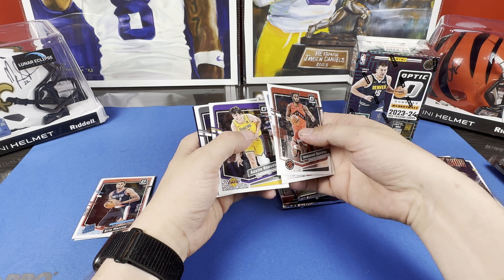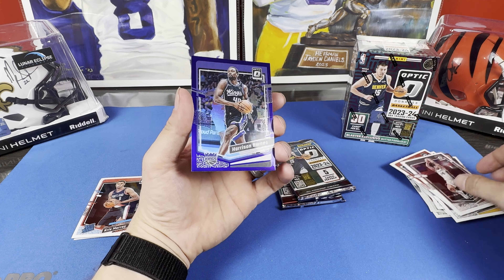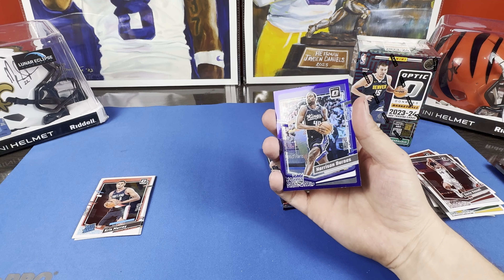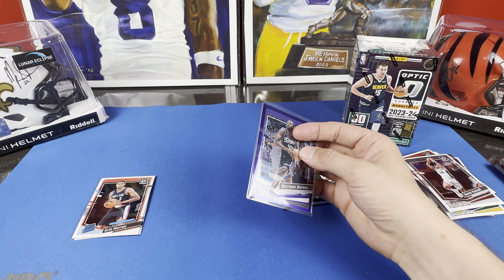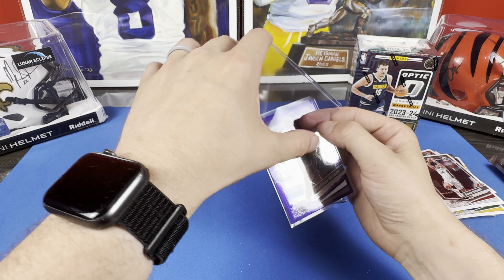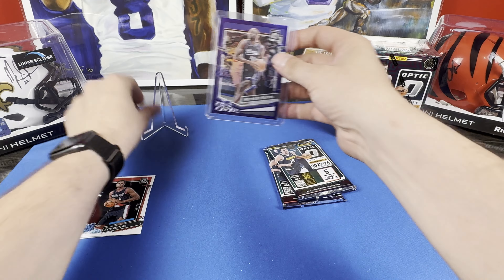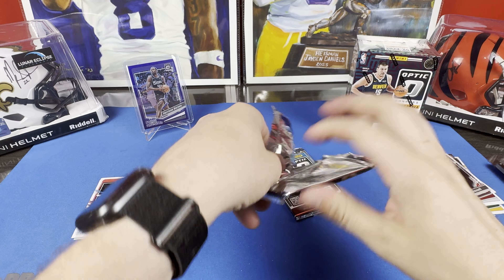Julius Randall, Austin Reeves. We got a Harrison Barnes on the blue — I don't know what parallel this is but we'll pick it up just in case. Some products have very short print parallels. I didn't see anything on here — there are the glitter parallels that are blaster exclusive; I haven't seen one of those yet. Nice little blue parallel or purple, not numbered — cool color match though.